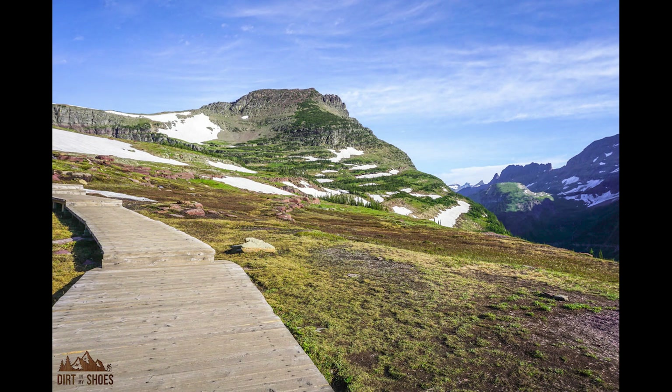The first trail that I definitely would not miss is the Hidden Lake Overlook Trail. This trail is just shy of three miles with about 450 feet of elevation gain, so you do get some elevation, but it's a good family-friendly trail. You're walking on boardwalks over a fragile meadow landscape, so you'll want to make sure you're staying on the boardwalks so that you don't damage the plants that live here — they have a hard life living up here at Logan Pass.